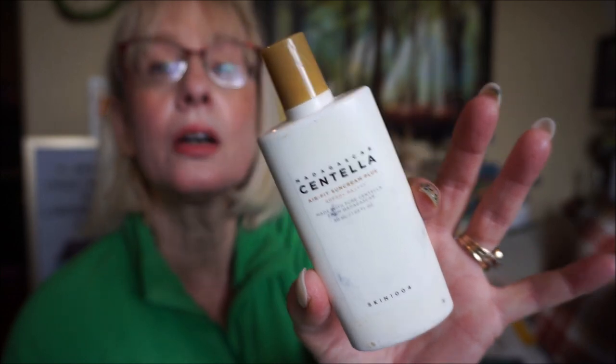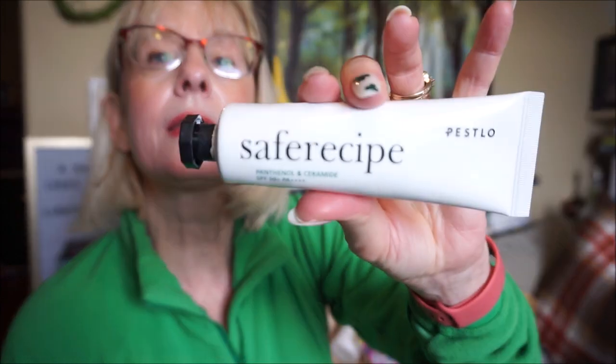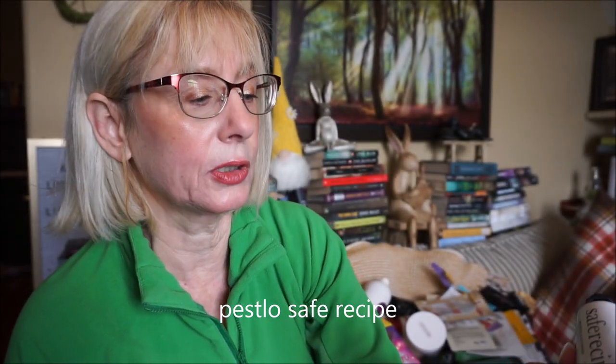I can't handle chemical sunscreens around my eyes — I find them irritating — so I stick with mineral sunscreens there. I find mineral sunscreens a little drying in winter and prefer chemical ones then, but this Skin 1004 one has a lot of moisturizing ingredients in it, making it pretty good. The other mineral sunscreen is by Purito — the Safe Recipe — which contains panthenol, a humectant, and ceramides.